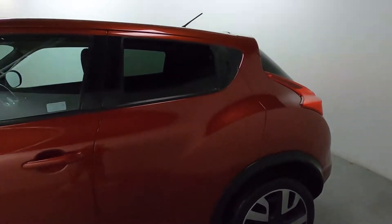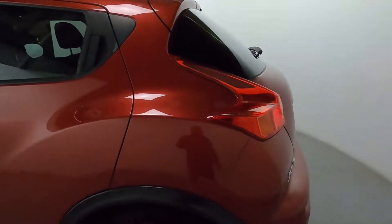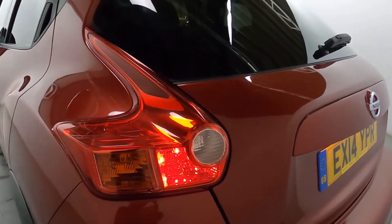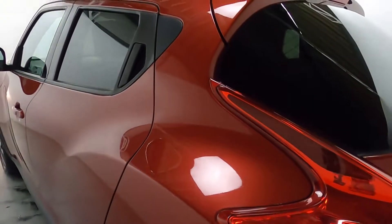Coming around the side of the vehicle, we've got tinted glass on the rear side windows, and this nice big rear end with cool-looking tail lights that follow the leading lines of the car really nicely.